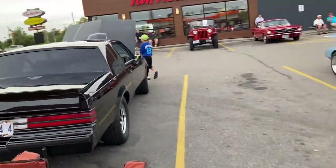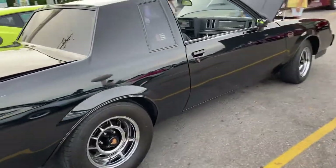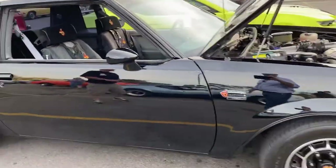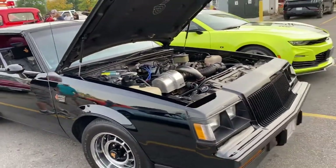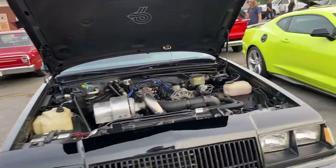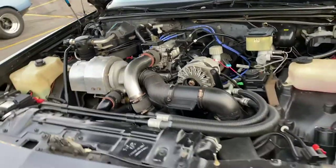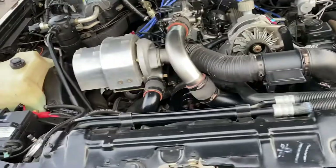Here's one of my favourite cars — the Grand National, could be anywhere from a 1984 to a 1987. This one actually looks like an '87, you can tell by the grille. Nice looking car. It actually had a V6 with a turbo.